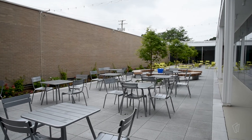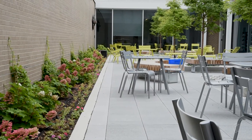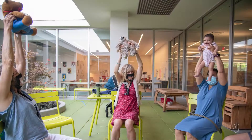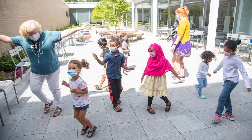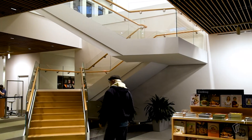One of the things we were able to do was to make the view into our courtyards much more apparent and make those courtyard spaces really feel like part of our interior space — just an extension of what's happening in the library building proper.